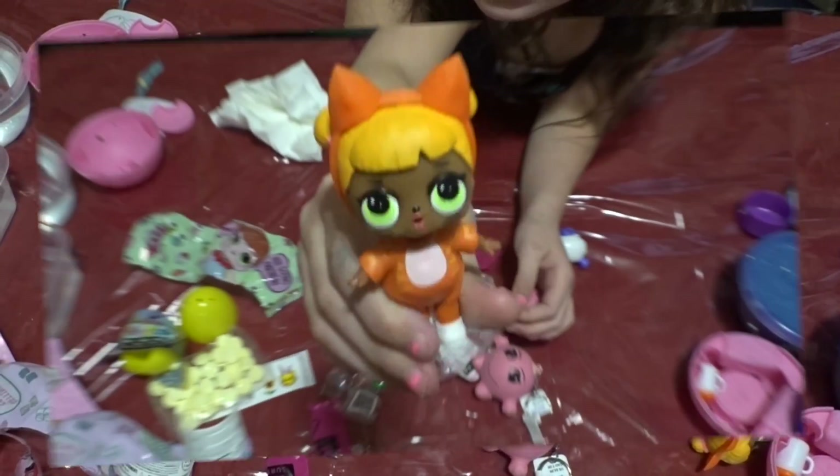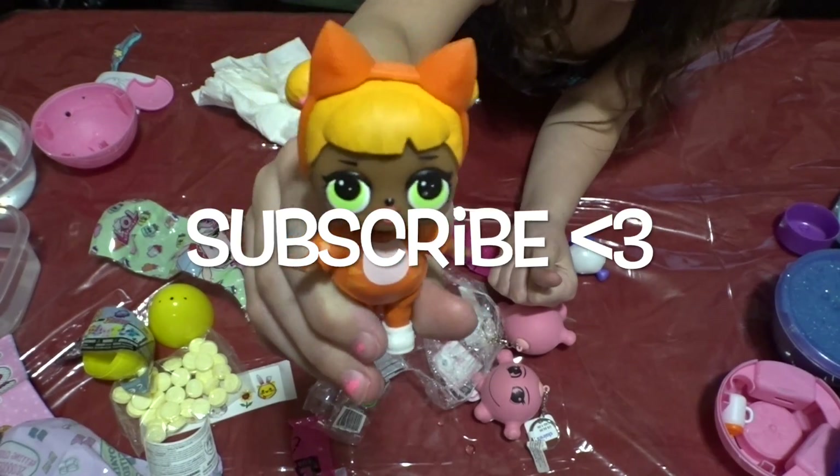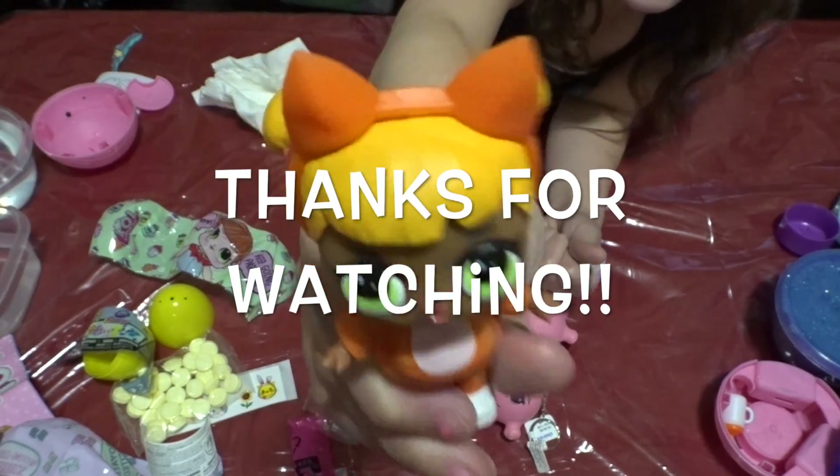If you guys liked this video, please give it a big thumbs up. Subscribe if you're new. Thanks for watching — bye!